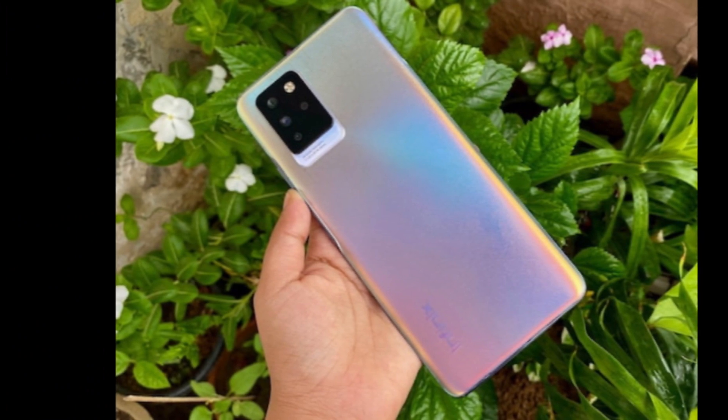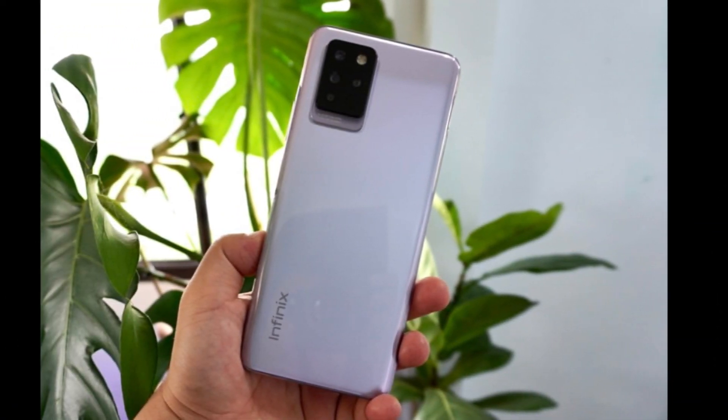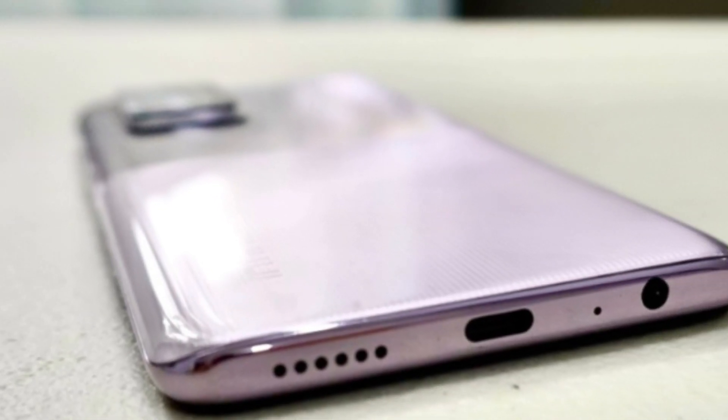Under the hood, the Infinix Note 10 Pro is powered by a MediaTek Helio G95 chipset, which is a mid-range processor that can handle most tasks with ease. It comes with 8GB of RAM and 256GB of internal storage, which is more than enough for all your needs.